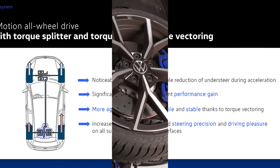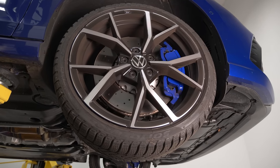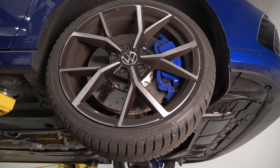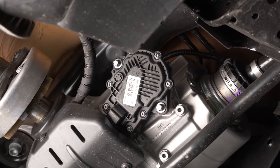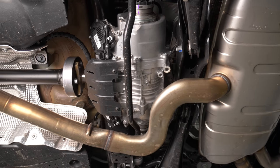The previous Golf R felt very front-wheel-drive in tight stuff but was flying in open areas. This car seeks a better balance overall. The last car used a Haldex system that could send 50% of power to the rear but could not split it left and right — this car can. That's the key difference with the new torque vectoring rear diff.